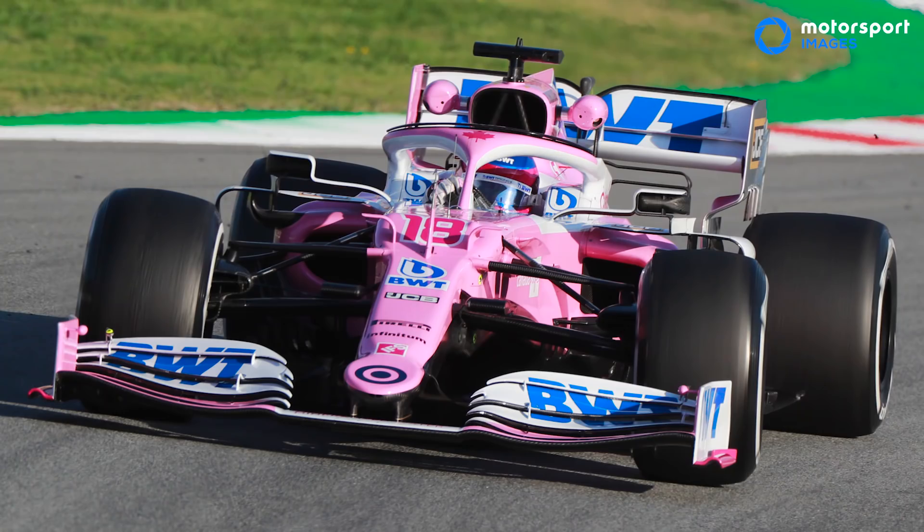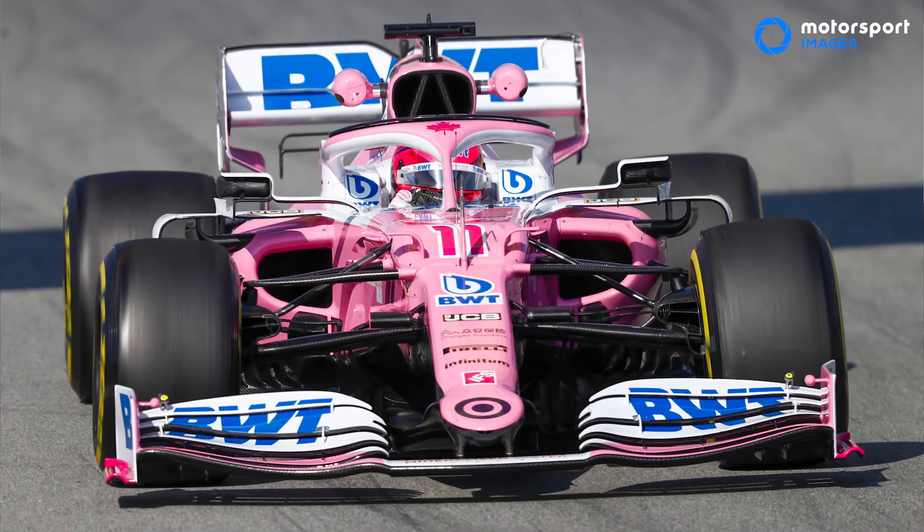One of the key things that we've seen from the first day of testing is finally the Racing Point RP20, after its livery launch last week — we got to see the full thing. When it came out of the pits, it looked a lot like last year's Mercedes in a lot of ways, and everyone on social media was raving about how it's just a pink Mercedes. But you've had a look and there's a lot more than meets the eye, isn't there?